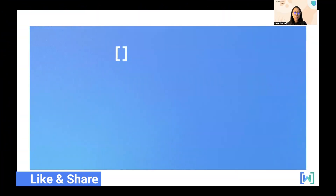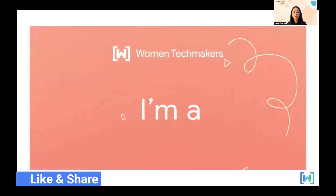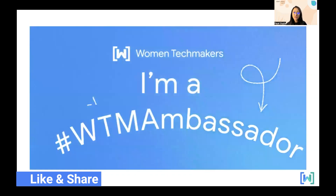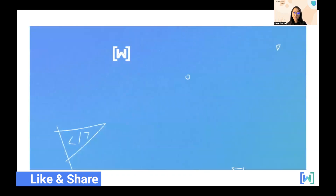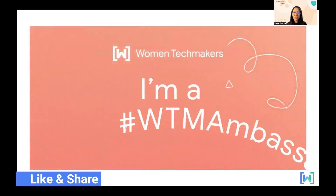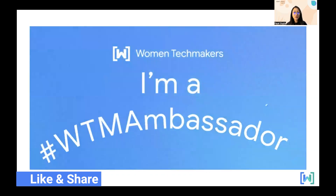In today's video I will be covering: first, a brief overview of what is Women Techmakers Ambassador program; then I will share the benefits of being a Women Techmaker Ambassador; and third I will be sharing the eligibility criteria and how you can apply to become one of the WTM Ambassadors.